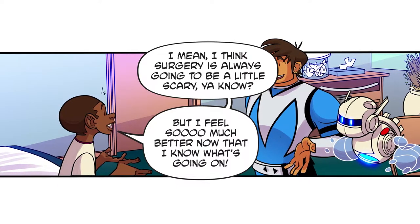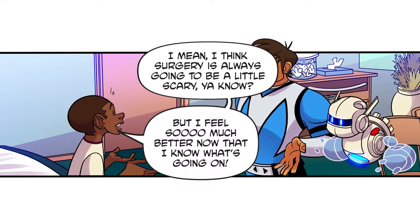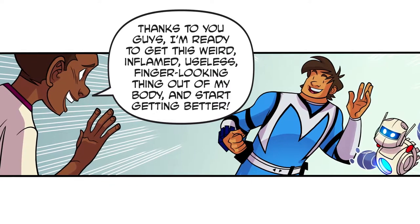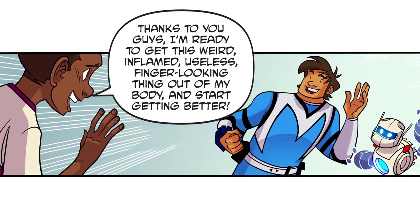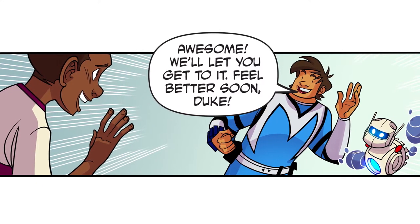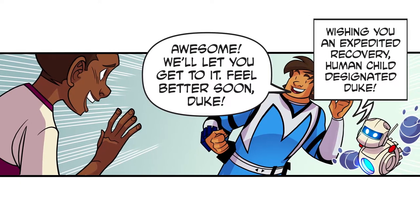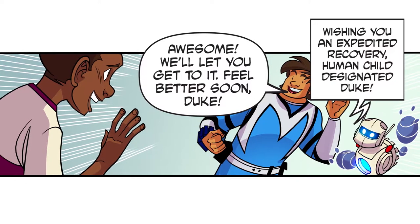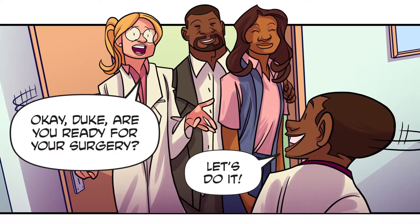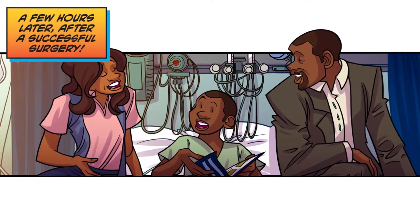How are you feeling about your appendectomy now? I mean, surgery is always going to be a little scary, but I feel so much better now that I know what's going on. Thanks to you guys, I'm ready to get this weird inflamed useless finger-looking thing out of my body and start getting better! Awesome — we'll let you get to it. Feel better soon, Duke! Wishing you an expedited recovery, human child designated Duke. Okay Duke, are you ready for your surgery? Let's do it! A few hours later, after a successful surgery...